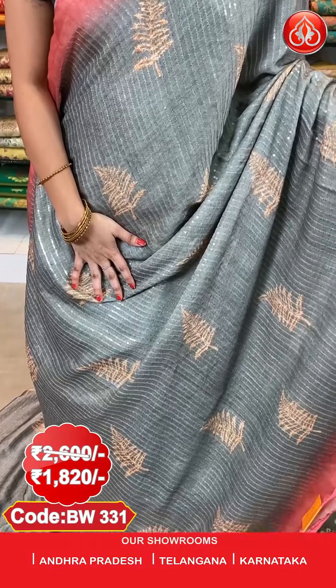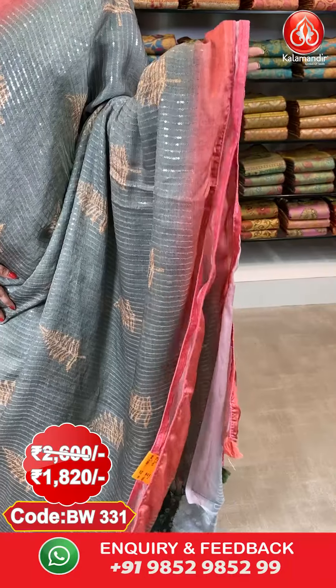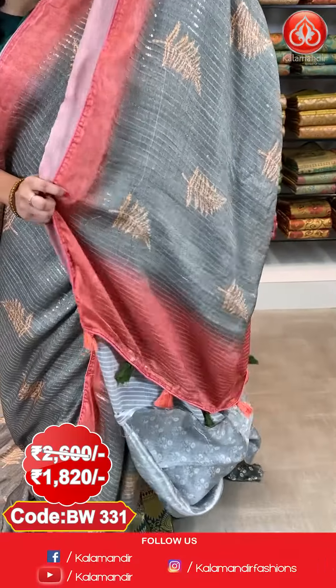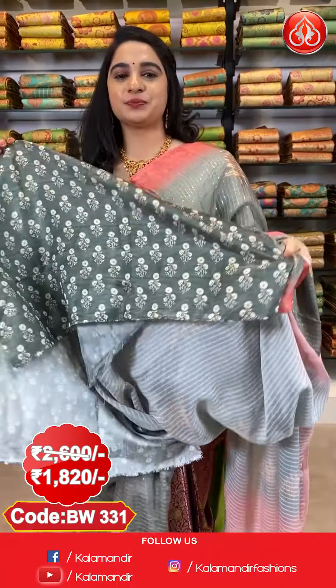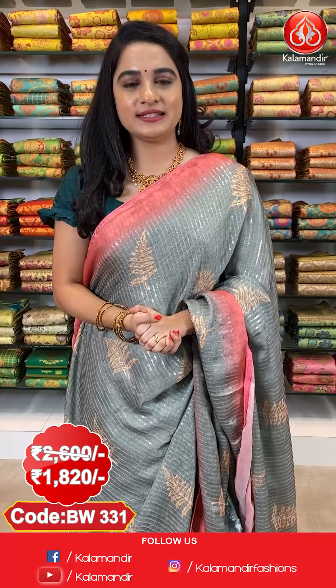Next saree — olive green and burnt orange colour. All over the body we have printed leaf booties along with sequins work, contrast border with piping, and a contrast pallu with sequins work. The saree is paired with a self-printed blouse. Saree code BW3331, actual price ₹2600, offer price ₹1820. To purchase, take a screenshot with the code and send it to WhatsApp 9852-985299.